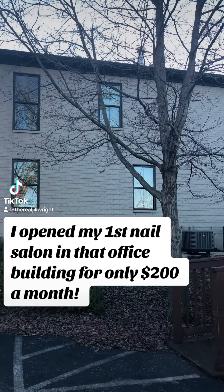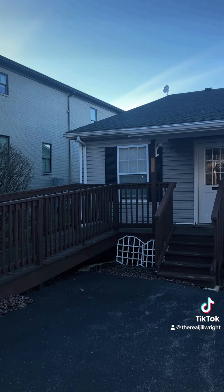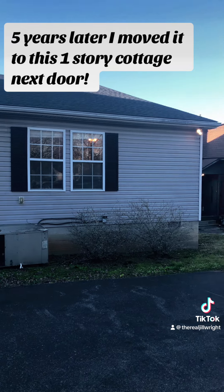I opened my first nail salon in that office building for only $200 a month. Five years later I moved it to this one-story cottage next door.